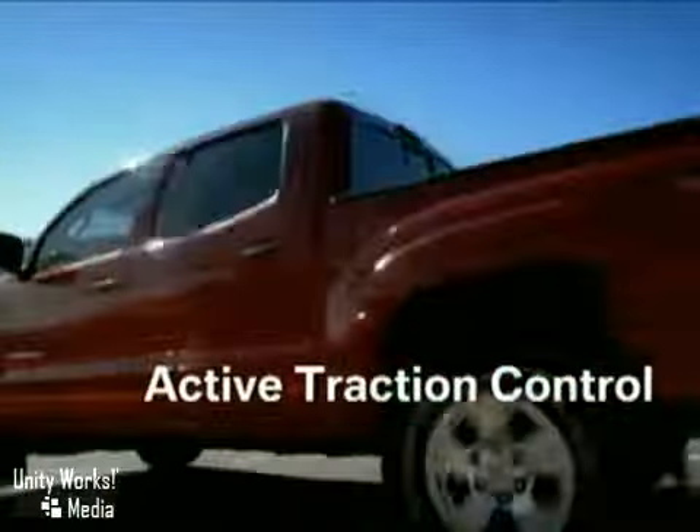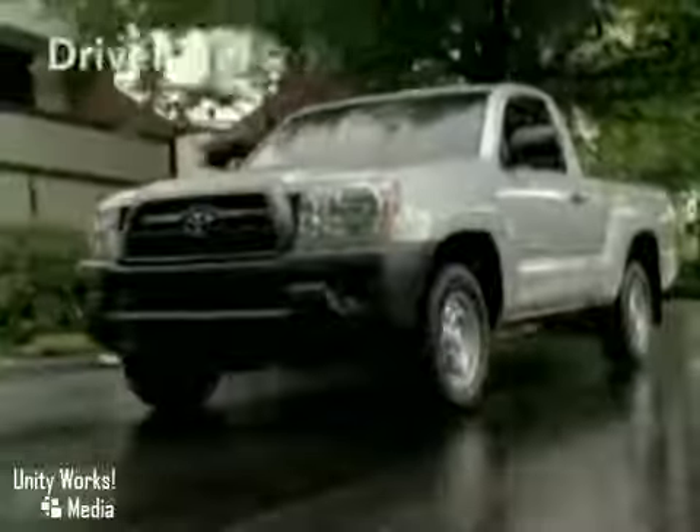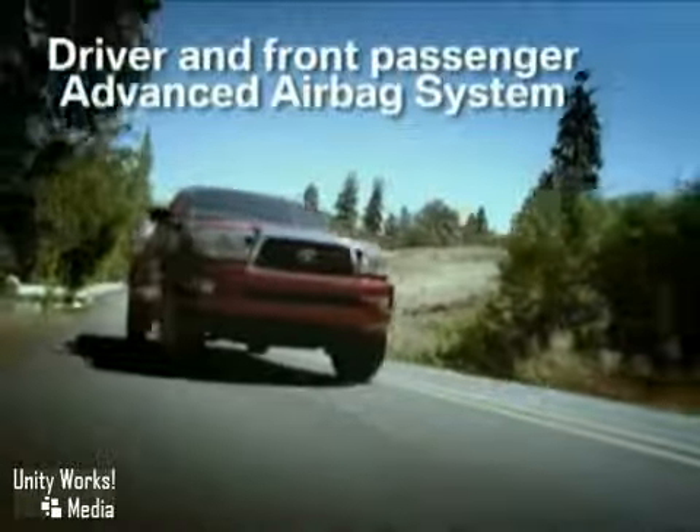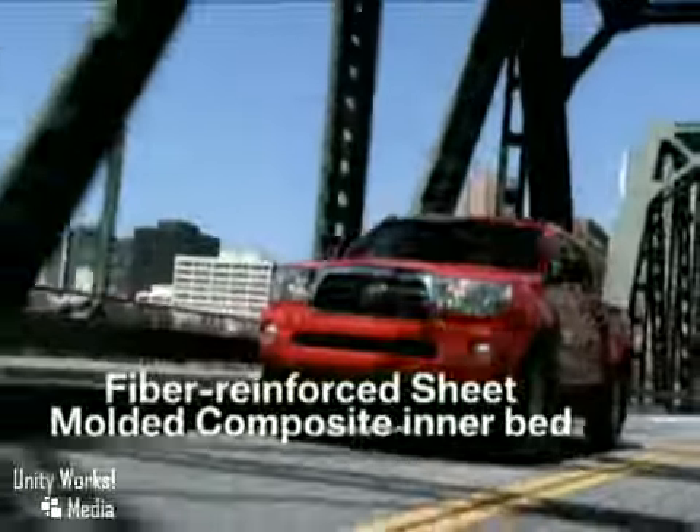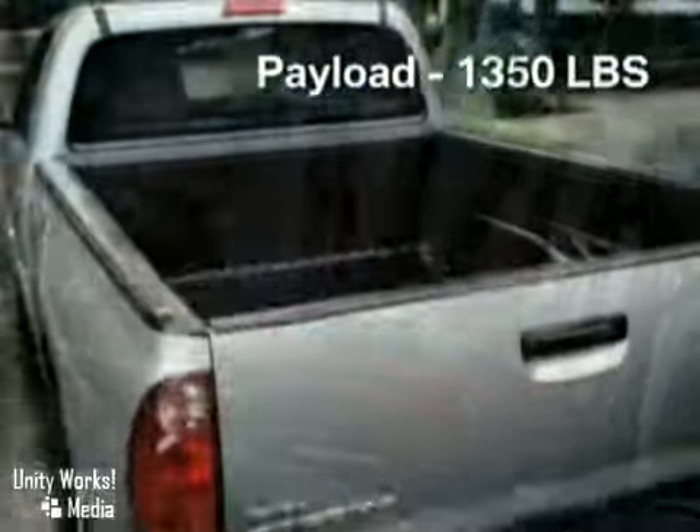The versatile Tacoma is available in regular cab, access cab with rear-hinged half doors, and the monstrous four-door double cab. Built into every Tacoma is the unrustable, dent-resistant marvel: the composite inner bed.